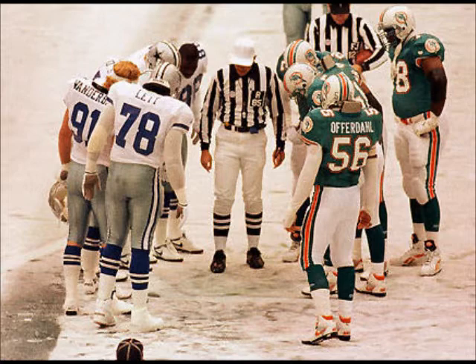My name is Keith Sims, 11-year veteran of the NFL. I played eight years with the Miami Dolphins and three years with the Washington Redskins, and battled in the trenches for all those years.